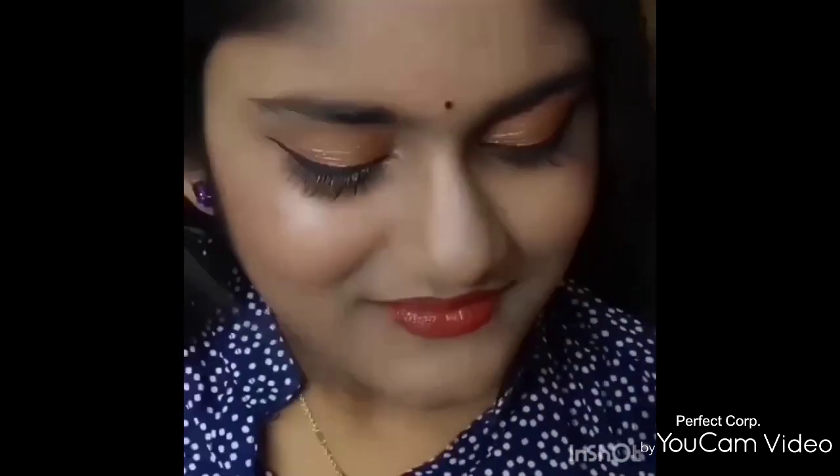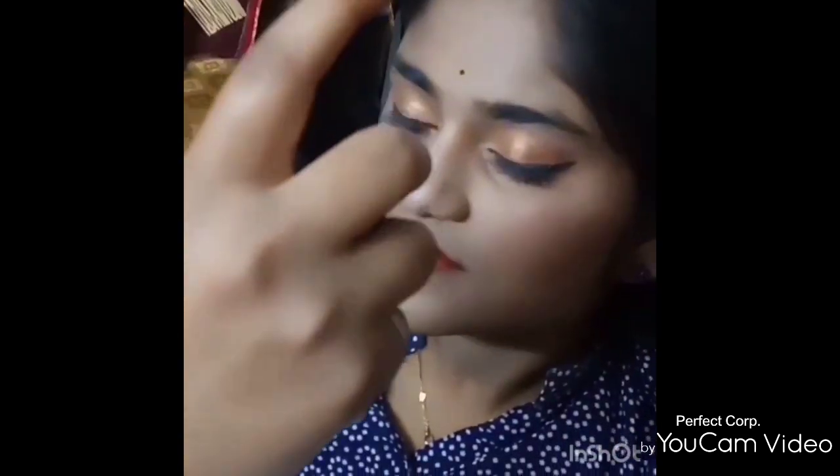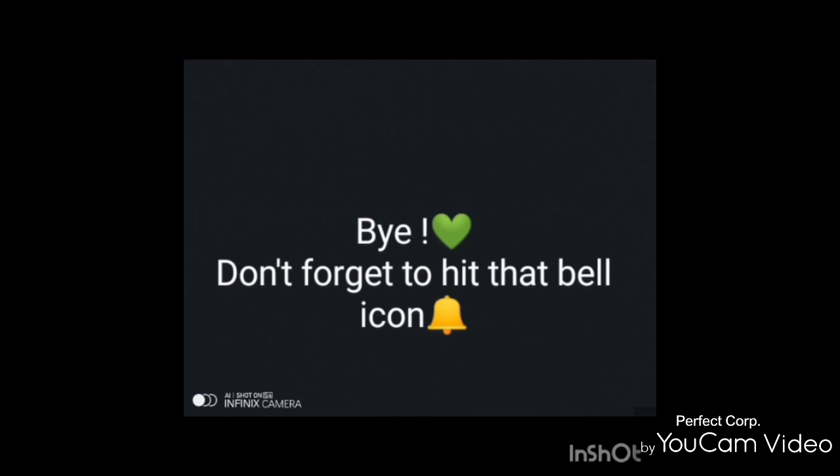For this festive look, I applied a medium red lip shade called Brick Blast from Lakme 9 to 5 Primer Plus Matte Lip Color range. To set the makeup, I used Swiss Beauty Natural Makeup Fixer. Here is the final look — you can see the pictures! Hope you enjoyed this video. Don't forget to like, share, and subscribe to our channel.